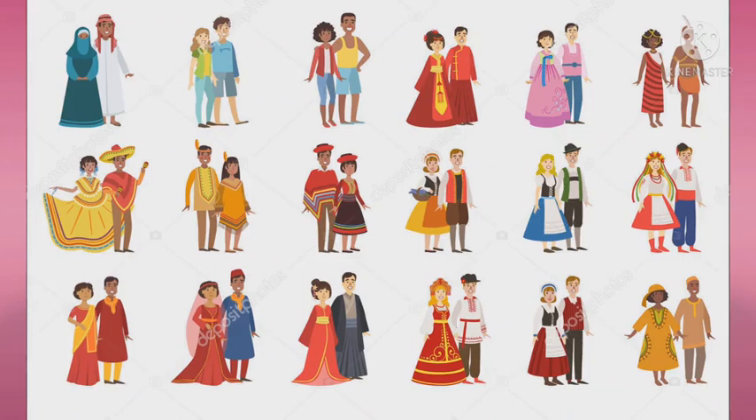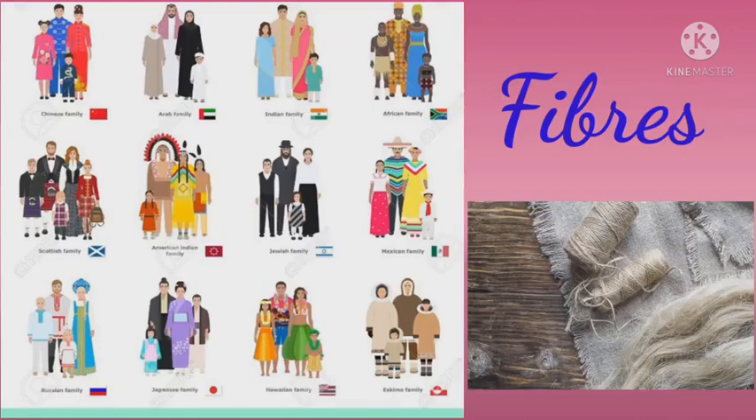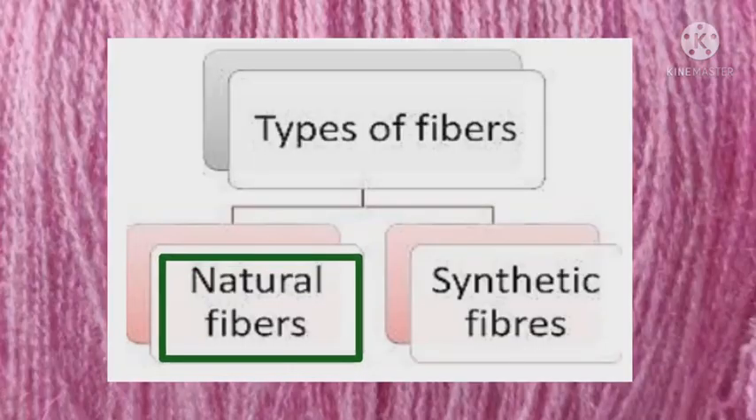But what are clothes made up of? My dear students, the clothes we wear are made up of fibers. Fibers can be natural or synthetic.